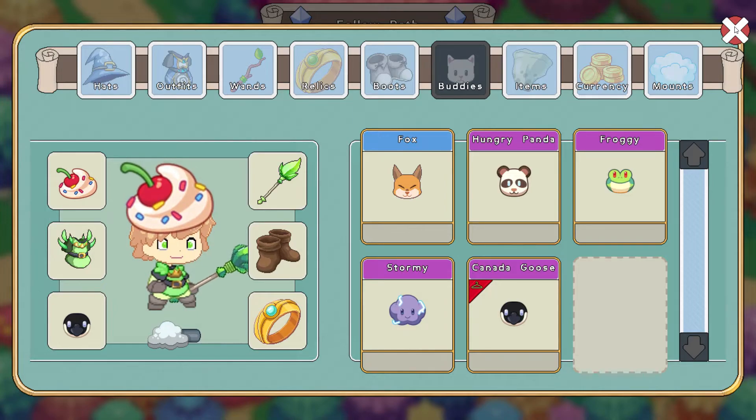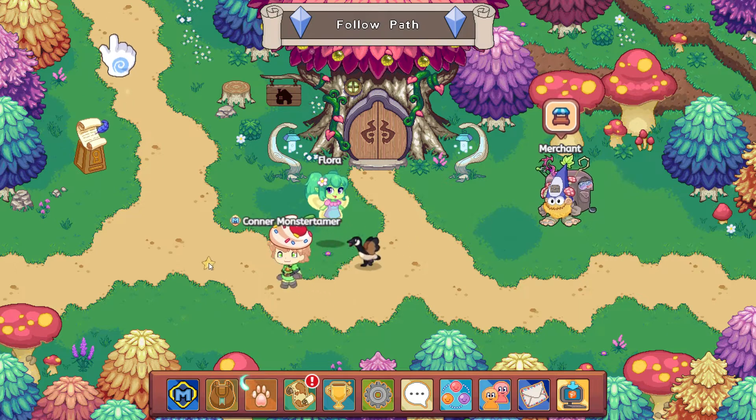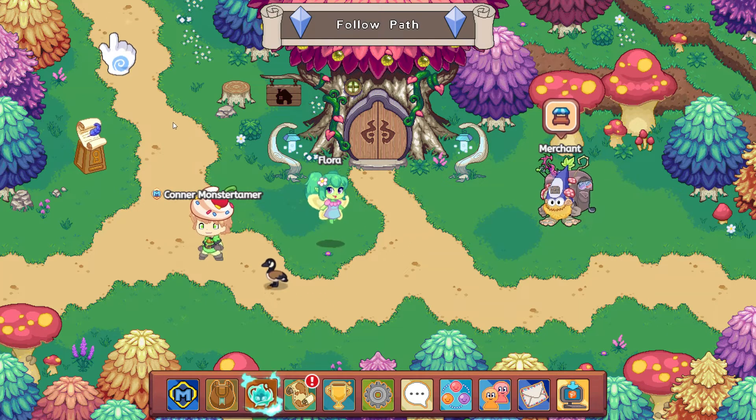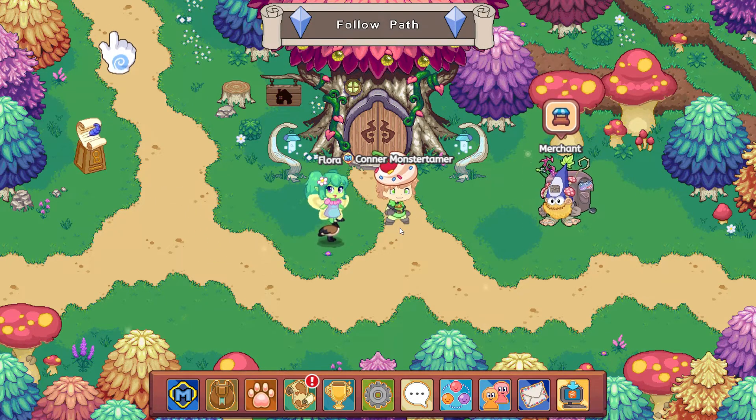So that is the member box, which is super exciting. The Resist All will be extremely helpful. Look at that Goose — oh, that is adorable. The member box is available with the membership. Let's talk to Flora, and then we'll go ahead and do a couple battles.